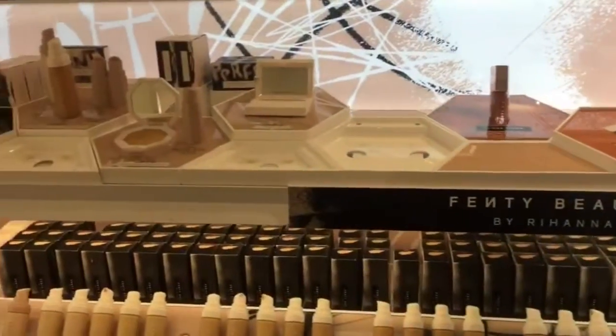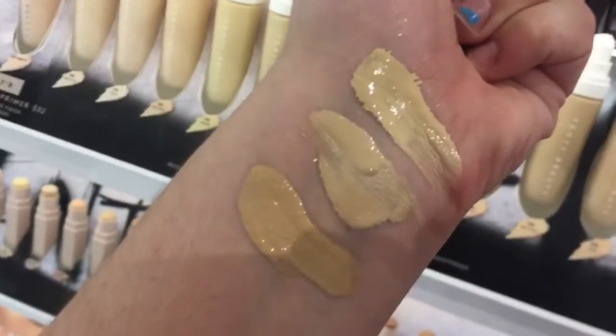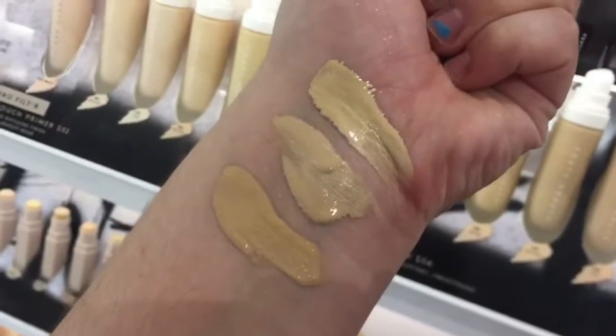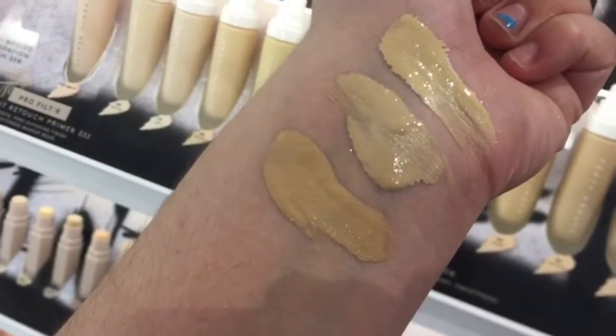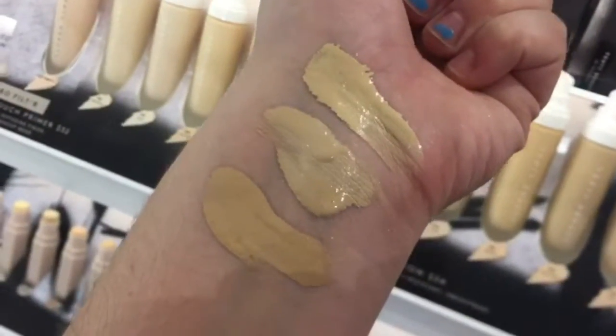So I'm gonna swatch a few things on my hand. I just swatched a few shades — 140 on the right, 150 in the middle, 190 on the left. If you're anywhere near my skin type, please ignore my nails. They are not done. I think I'm gonna go with the middle one because I am more neutral, so I'm gonna get a sample and test that out in a video for y'all.